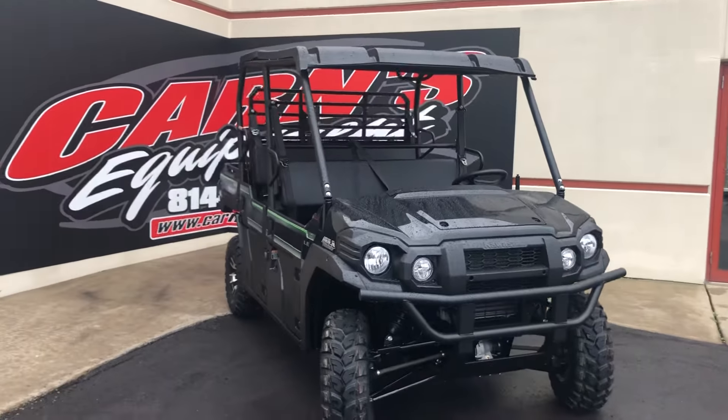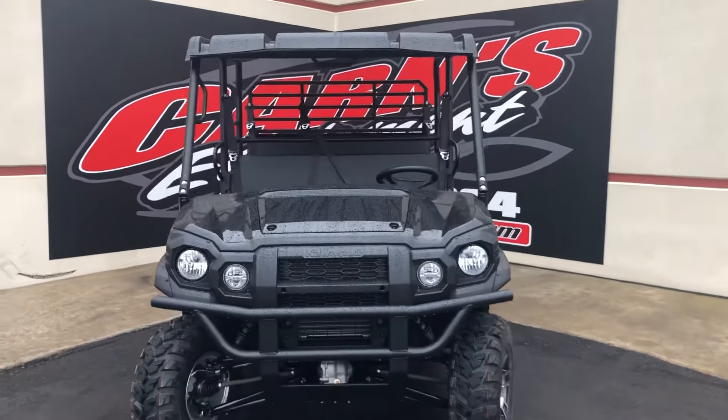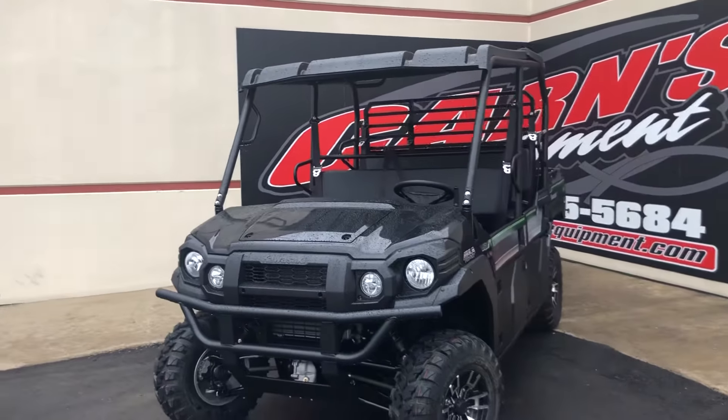Hi guys, this is Emily here at Kern's Equipment. This morning we're bringing you an all-new, fresh off the truck, just put together 2020 Kawasaki Mule.